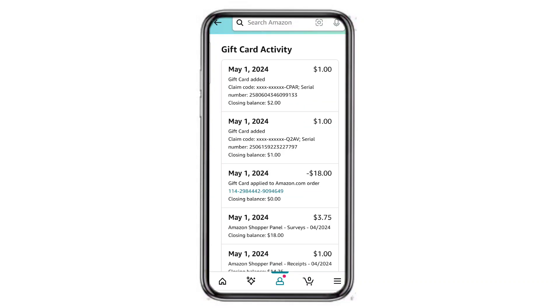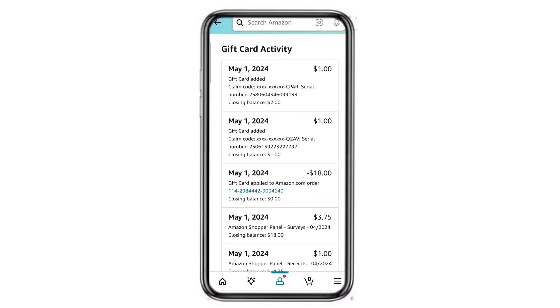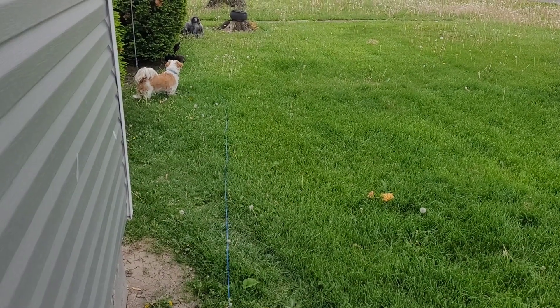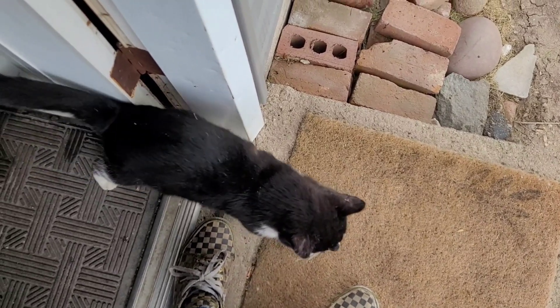I've also been using Amazon Shopper Panel to get Amazon money as well as this app. If anybody has made it to this part of the video, this is the end. Thank you all for tuning in today, thank you for liking, subscribing to the channel, and all of that stuff. I will see all of you in the next new earning video — peace.